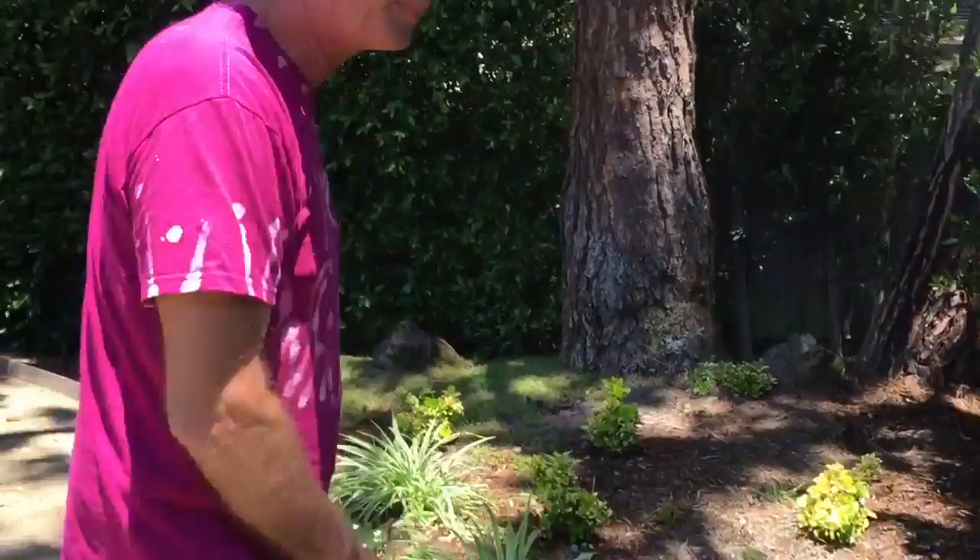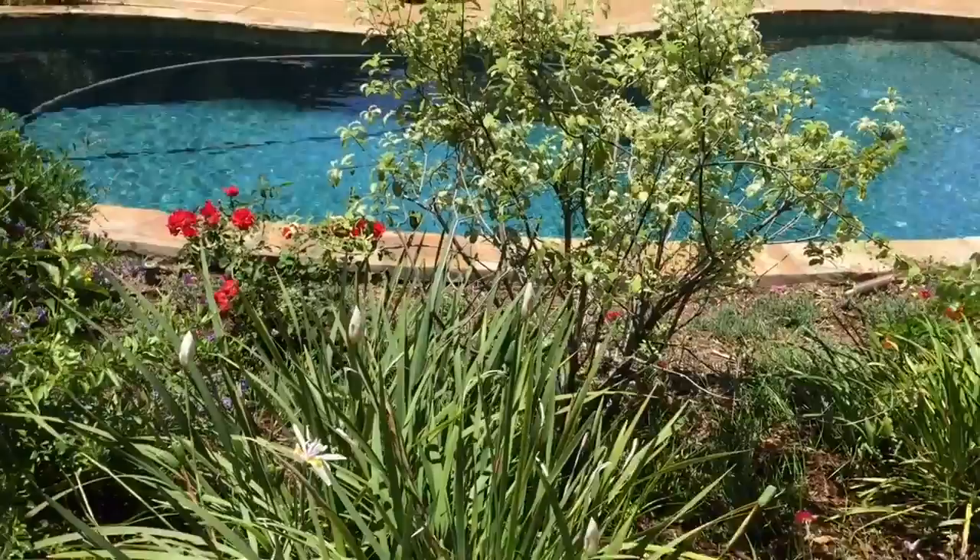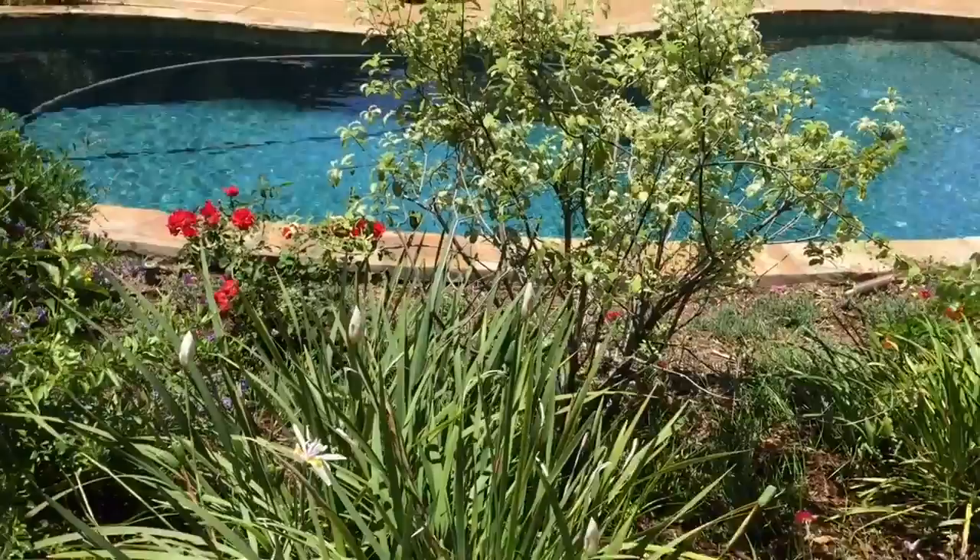Coming down the path here, these are all dappled light plants. Variegated spider plant there. And then over here, a mixture of the sagos and all the beautiful other color plants that we have in here. So I'm going to just say ta-ta and goodbye and step out of the picture and let Mr. Nate the Great finish us off. Thank you, Nate.